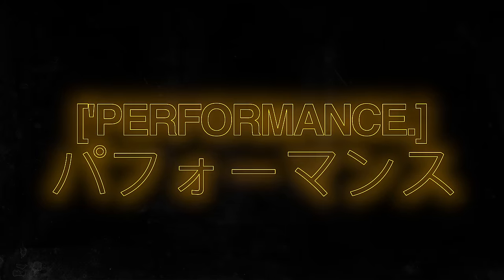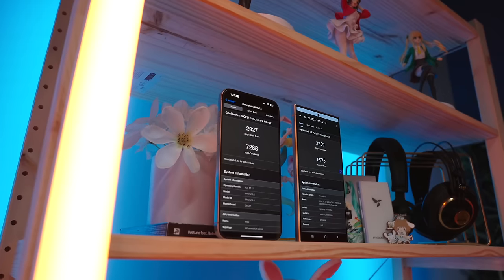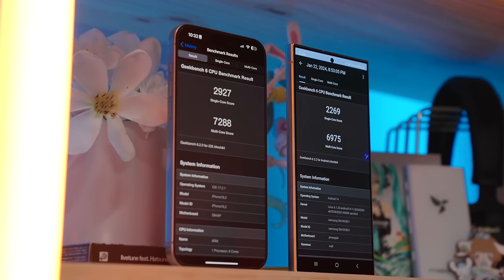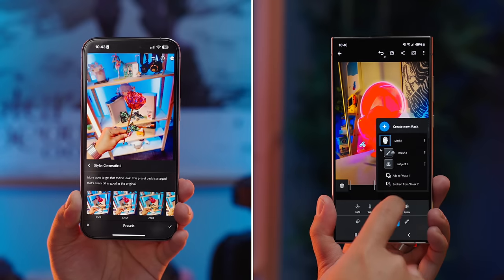Where things start to even out between the S24 Ultra and the iPhone 15 Pro Max is in performance. I'm not much of a numbers guy, and I don't think synthetic benchmarks are the best indicator of real-world experience, but it turns out that Snapdragon has caught up significantly to Apple Silicon in terms of raw performance. The A17 Pro in the 15 Pro Max still beats out the Snapdragon 8 Gen 3 for Galaxy by a few percent in Geekbench 6, but the margin is significantly smaller than what we've seen in previous generations. Unless you're going in with a magnifying glass, both of these phones game very well and hold up nicely in heavier tasks like video editing and photo editing in Lightroom.